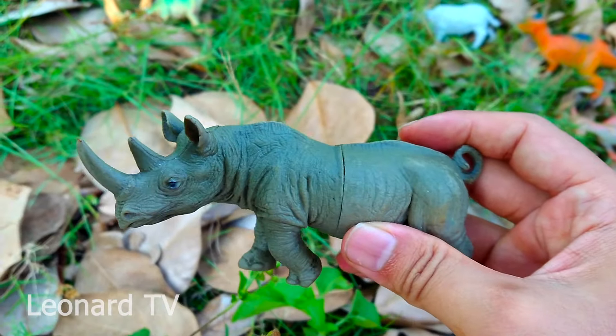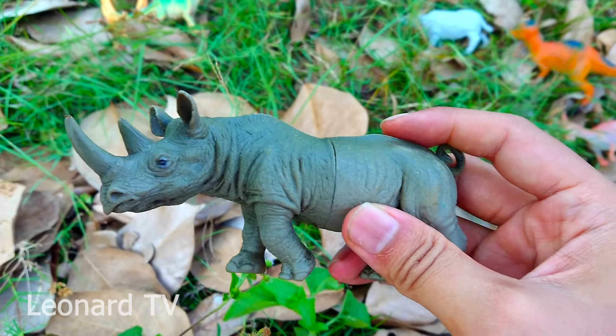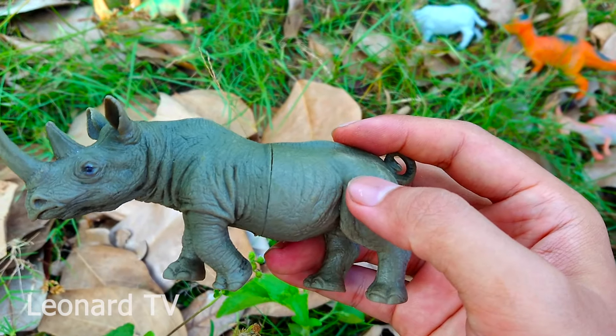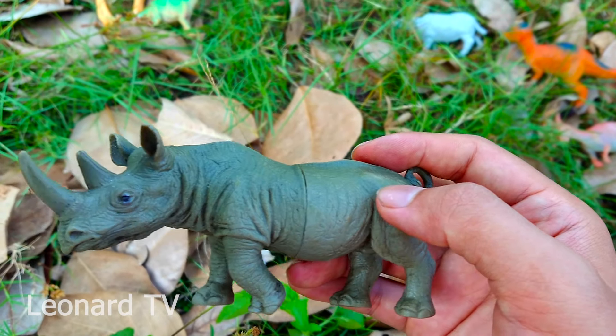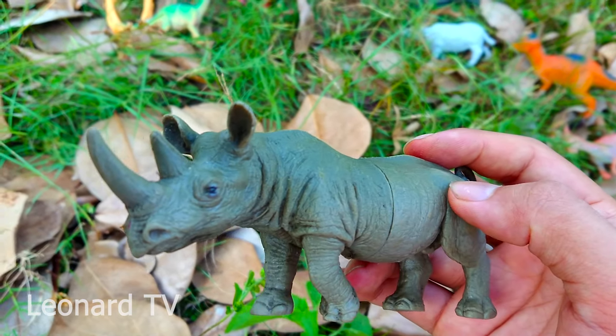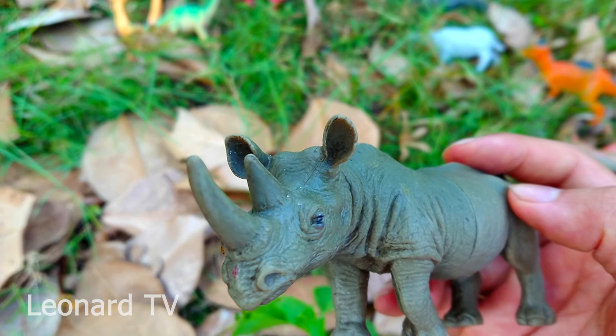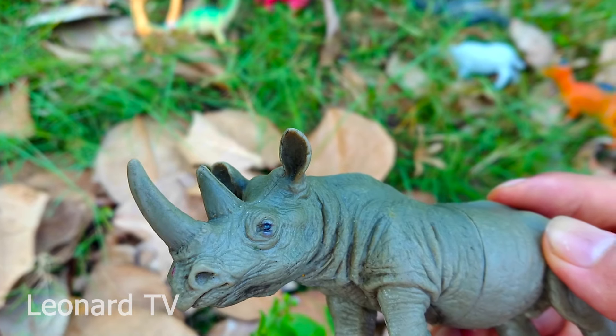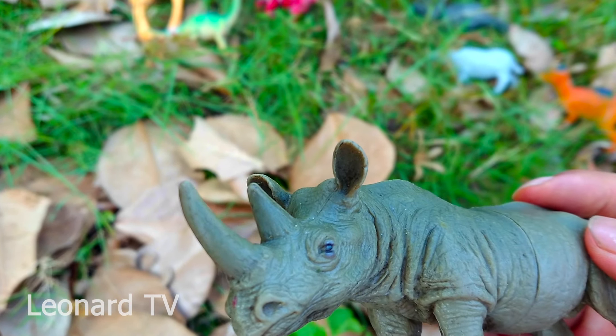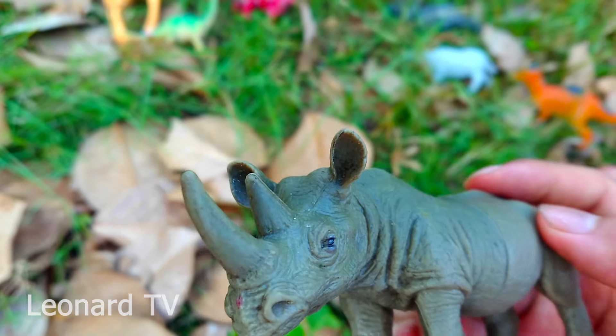Đây là chú tia giáp có bộ da rất chắc chắn và cứng cáp cùng với bốn đôi chân mạnh mẽ. Chú có hai chiếc sừng to và dài ở trên đầu. Khi bị tấn công chú sẽ dùng chiếc sừng này để tấn công đối thương.